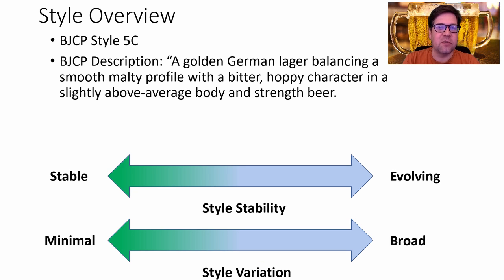The BJCP style is 5C, a golden German lager, balancing a smooth malt profile with a bitter hoppy character in a slightly above-average body and strength beer.